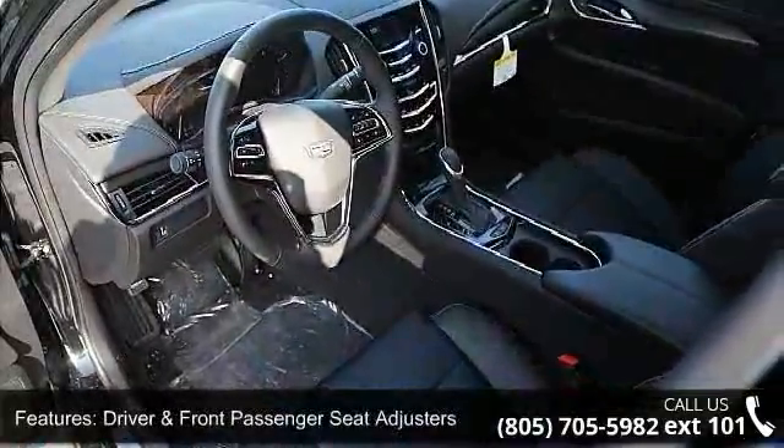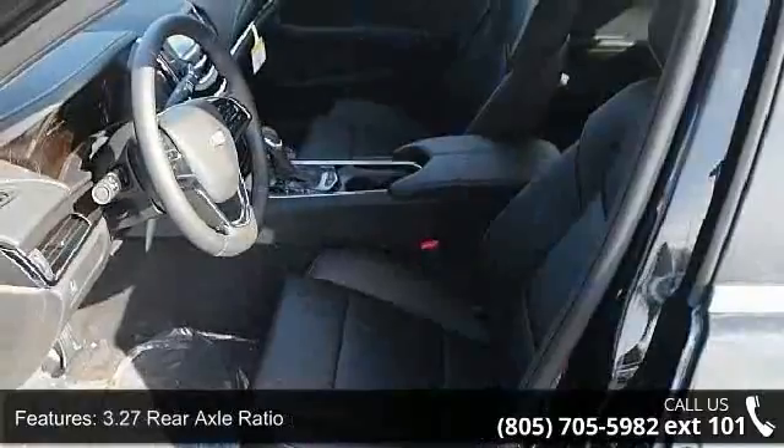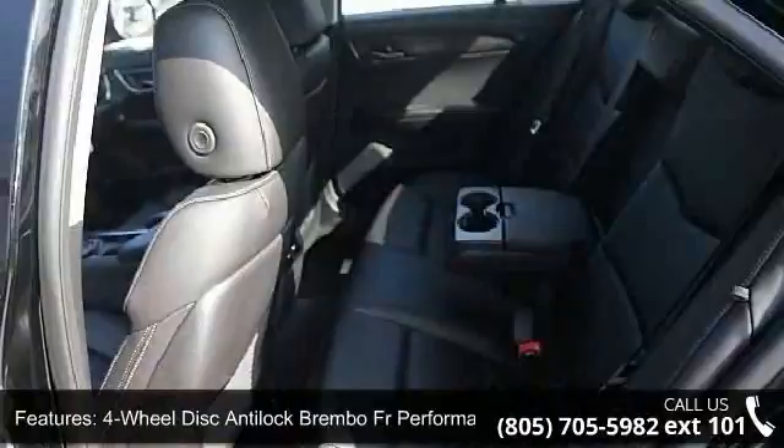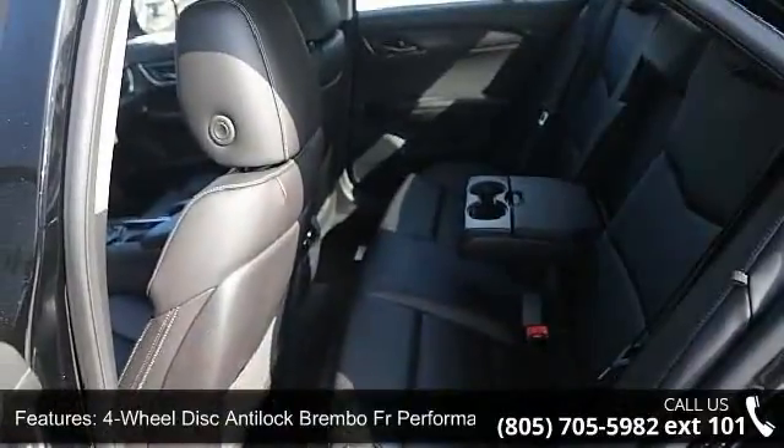4-wheel disc anti-lock Brembo FR performance brakes, wireless charging, Sirius XM and HD audio system, Bose premium 7-speaker audio system, and active aero grille.